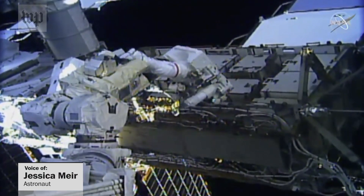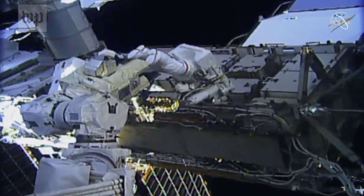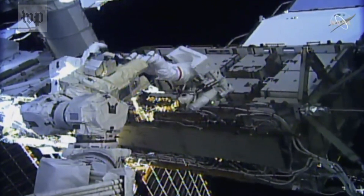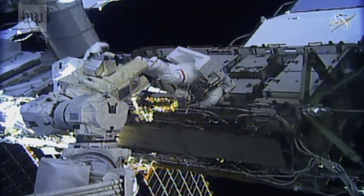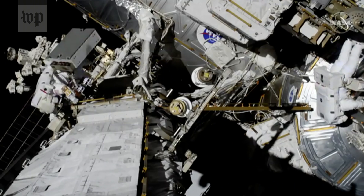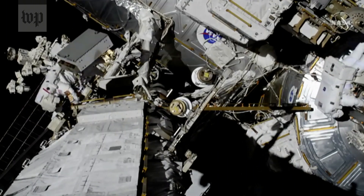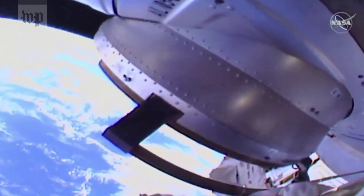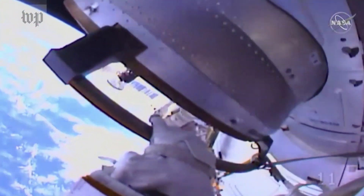We don't want to take too much credit because there have been many other female spacewalkers before us. This is just the first time that there have been two women outside at the same time. It's really interesting for us — we've talked a lot about it up here. For us, this is really just us doing our job. At the same time, we recognize that it is a historic achievement. And we do, of course, want to give credit to all of those that came before us. There's been a long line of female scientists, explorers, engineers, and astronauts, and we have followed in their footsteps to get us where we are today.